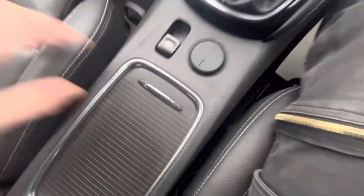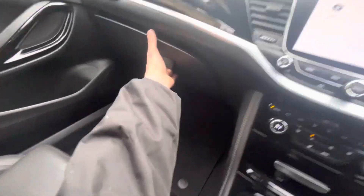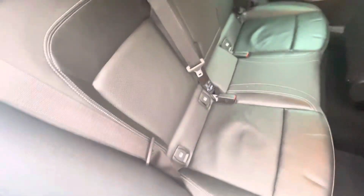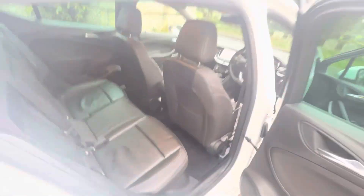Electronic handbrake, two cup holders, 12-volt port, a little storage area, and a glove box. Going to the rear, we've got those tinted windows and electric windows in the back. Isofix on the two outer seats, and the central seat comes down as a little armrest. The rear seats also have heated seats and a USB port, and they fold in a 60-40 fashion.